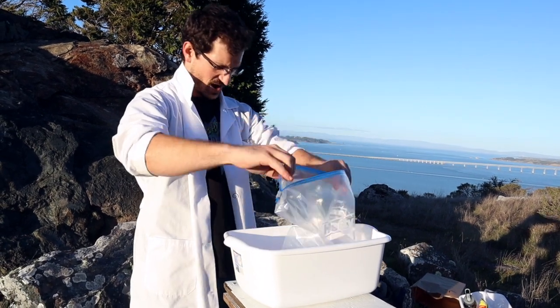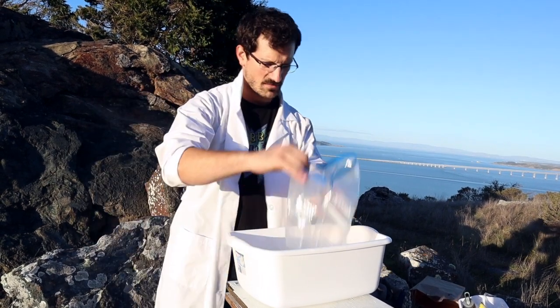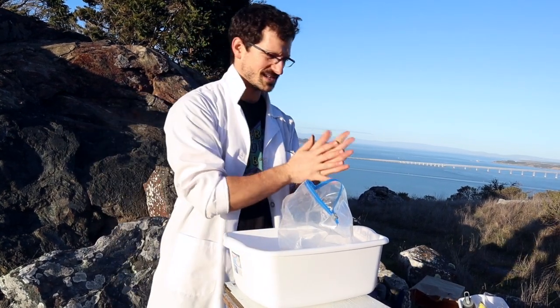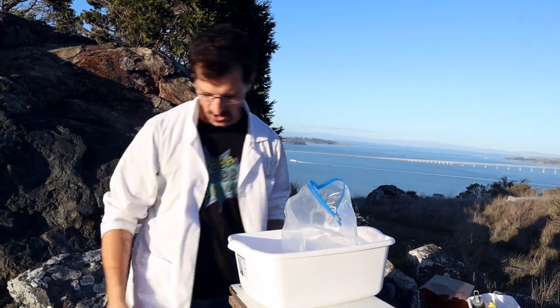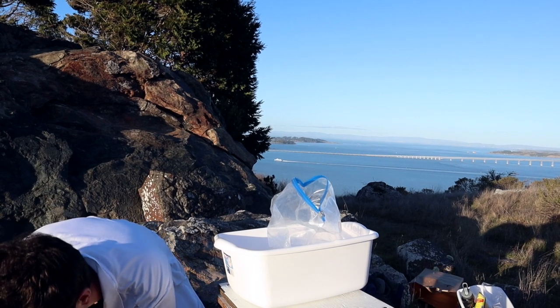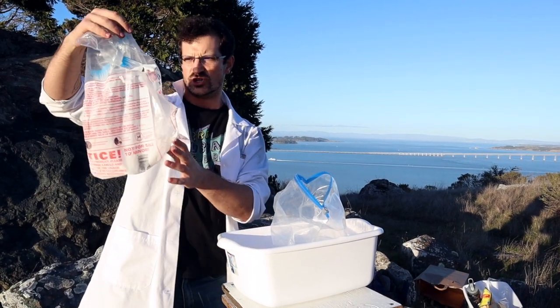Now it's time for one of my favorite ingredients — it is the ice in the dirty ice ball equation, rock stars. That's right, we're talking about not run-of-the-mill ice, not wet ice. We're talking about dry ice.